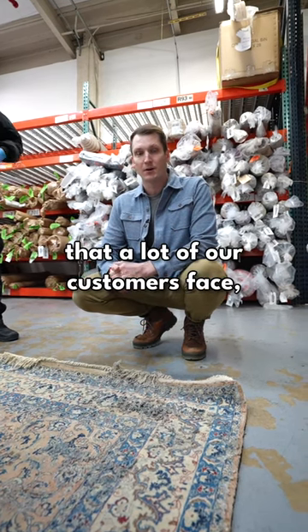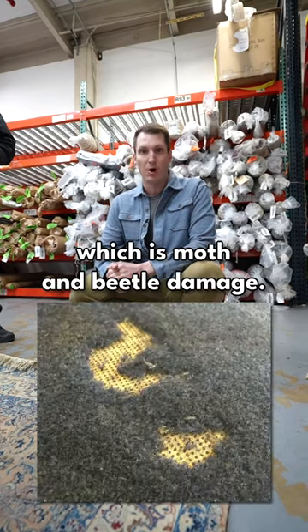So today we're going to look at a unique problem that a lot of our customers face, which is moth and beetle damage.